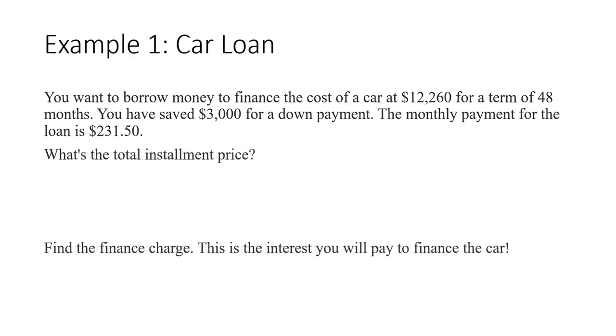The total installment price is the sum of the $11,112 in monthly payments plus the $3,000 down payment, so the total installment price is $14,112. The finance charge is the interest you're going to pay for taking out the loan — it's the total installment price, $14,112, minus the cost of the car, $12,260. So the finance charge is $1,852.